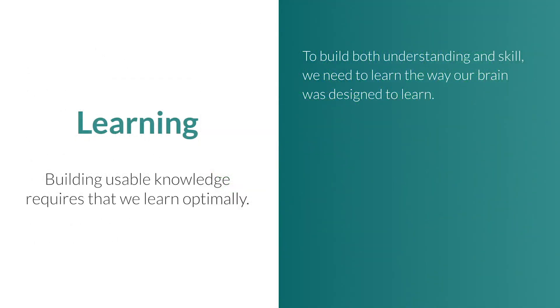Learning stuff is not enough to build an optimally integrated connectome. We need to learn in a way that connects new knowledge with existing knowledge in multiple ways — through thought, experience, emotion, and the senses. Fortunately, this is the way our brains were designed to learn.